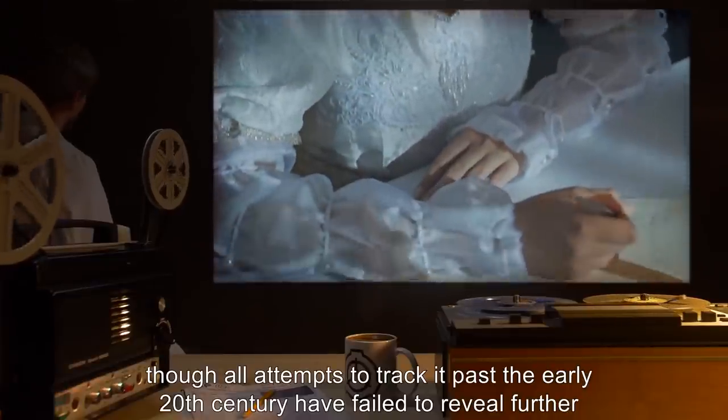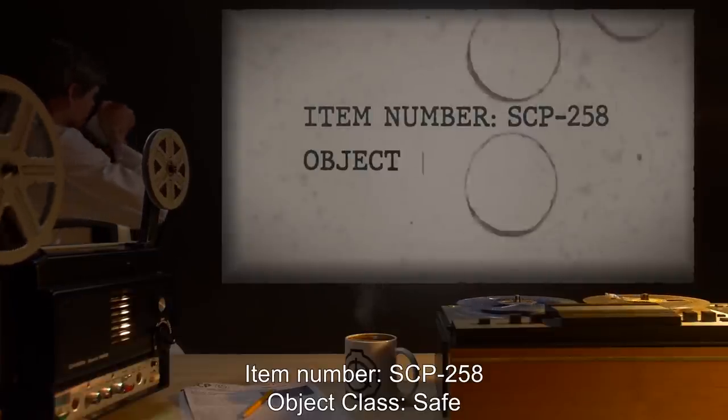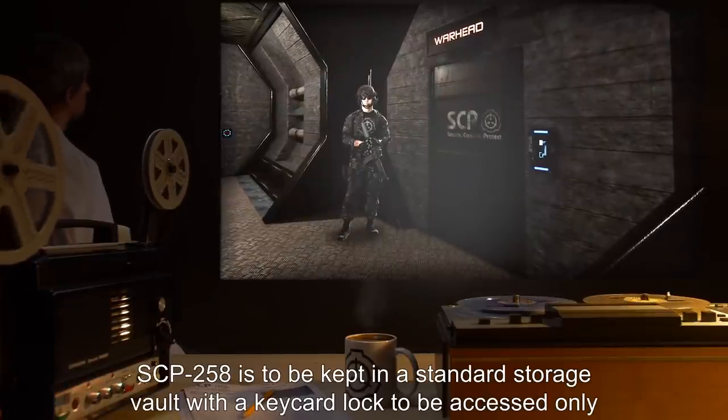Addendum 288A: it has been revealed through extensive backtracking of SCP-288's history that it has been associated with upwards of 25 instances of homicide, between 13 and 15 suicides, and two reported cases of spousal abuse. It has regularly appeared in pawn shops across the United States for at least 80 years, though all attempts to track it past the early 20th century have failed to reveal further evidence.